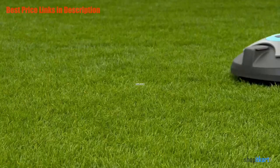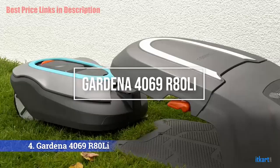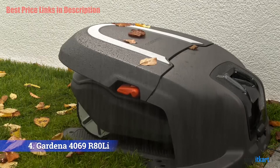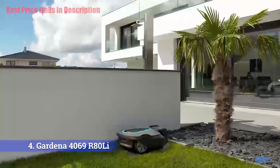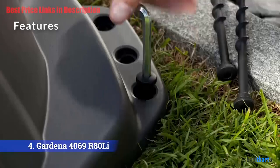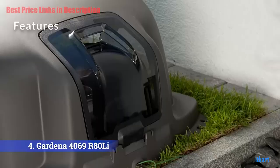The next one on our list is the Gardena 4069 R80 Lee robotic lawn mower. This is the lightest robotic mower we know of, weighing just 16.5 pounds, which makes storing it on a shelf during the off-season simple. Let's see some of its features. Designed for automating the tedious lawn mowing chore, the Gardena R80 Lee keeps your lawn perfectly cut while you enjoy a fun time with friends and family on a hot summer afternoon.